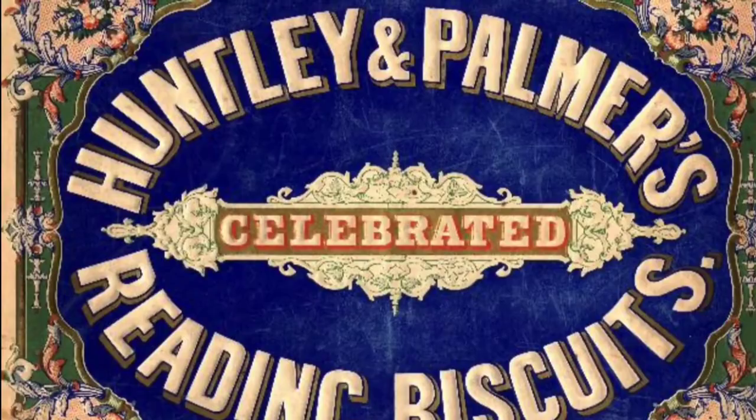Another B is biscuits. The Huntley and Palmer's factory in Reading was at one time the largest biscuit factory in the world.